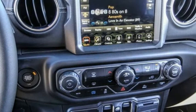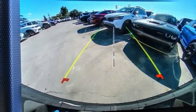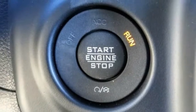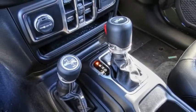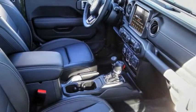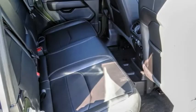Electronic stability control, alloy wheels, brake assist, traction control, sport suspension, remote keyless entry, fog lights, speed control, four wheel disc brakes, front license plate bracket. This beauty will make even your house keys jealous. Drive it today.